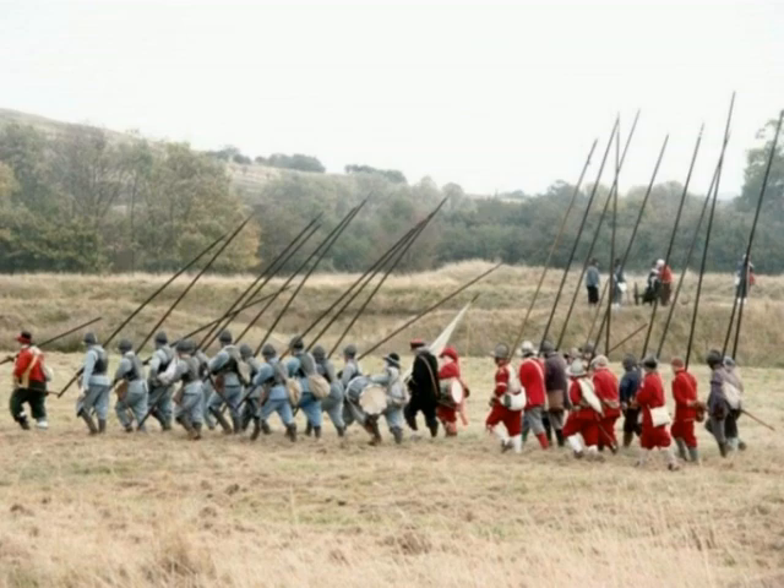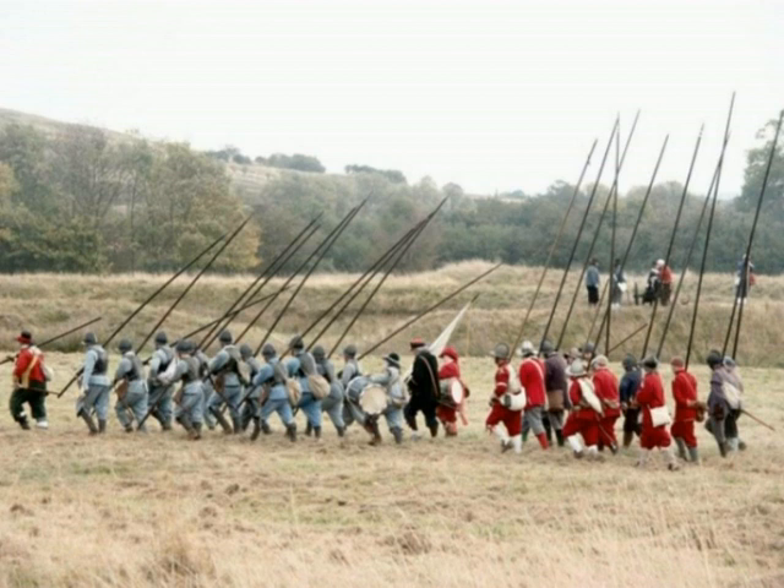When first raised, regiments were uniformed in a wide variety of colors. The regiment was the most important unit in the armies, and the colors of the uniforms could be either red, blue, green, yellow, white, gray, black, or purple. There is actually a pretty well-documented list of these regiments by color of their facings and partly of the uniforms.